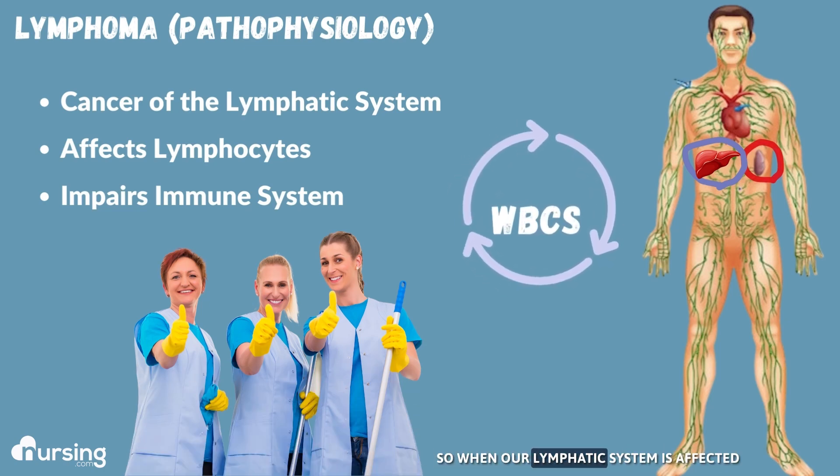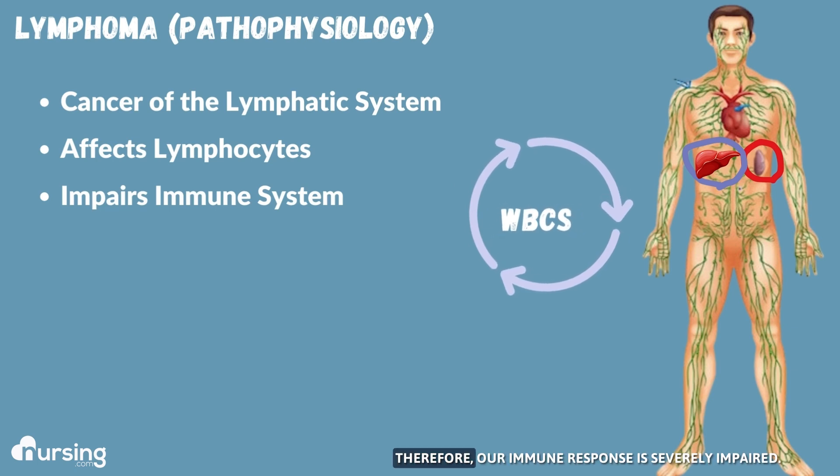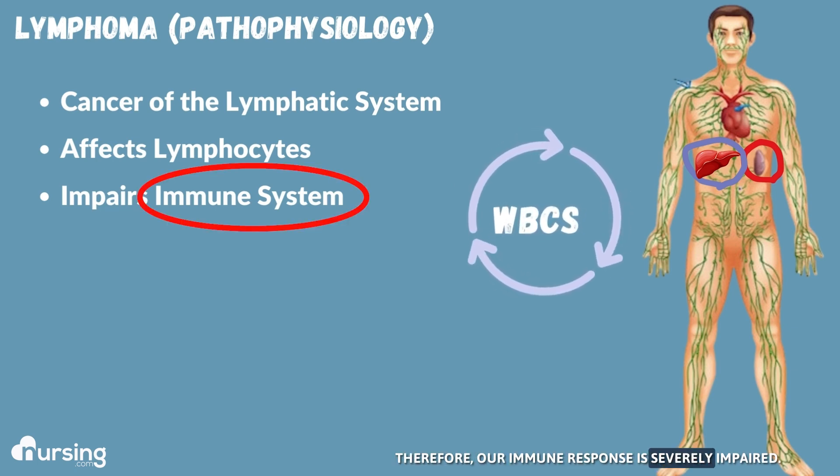So when our lymphatic system is affected and it's cancerous, it no longer functions properly. Therefore, our immune response is severely impaired.